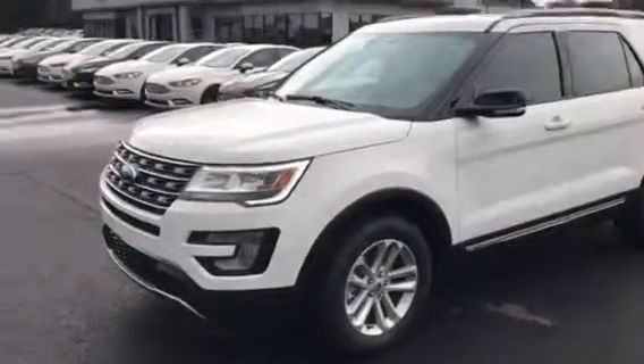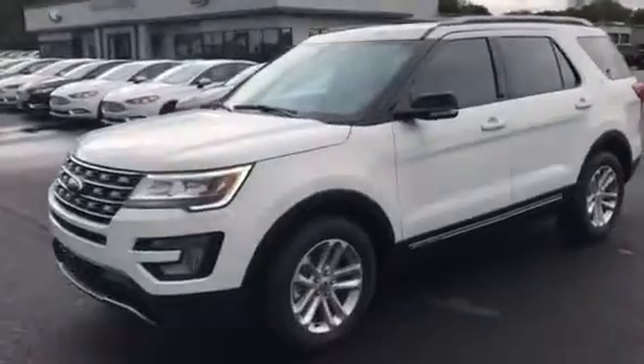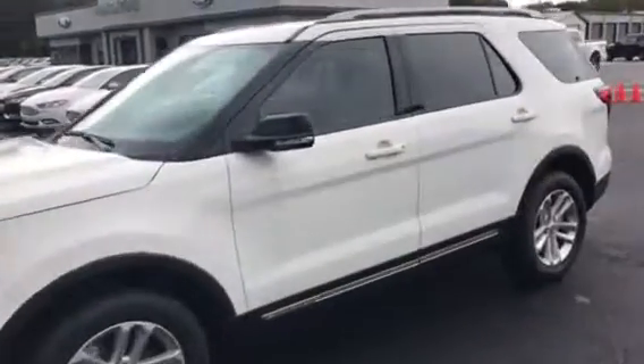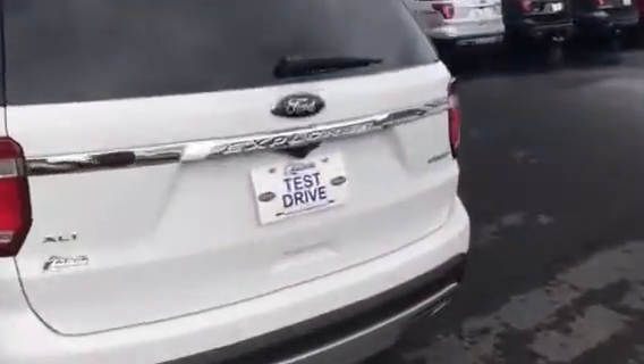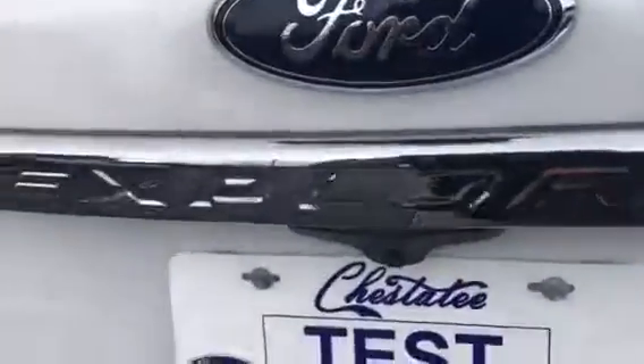Hey Michelle, this is Brad at Chester T Ford in Dahlonega. I just spoke with you — this is one of the two that I've got. I've got them for $28,916. Just want to do a quick walk around and let you take a look. They're XLTs, nicely equipped, EcoBoost engine. Of course they're all seven-passenger vehicles.